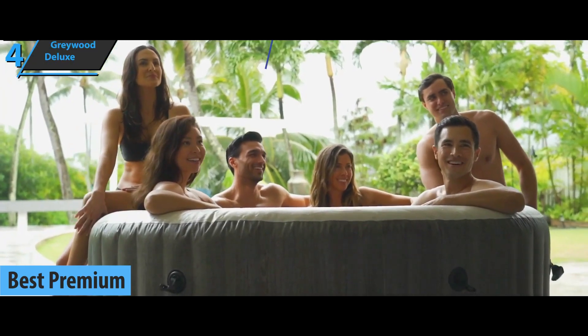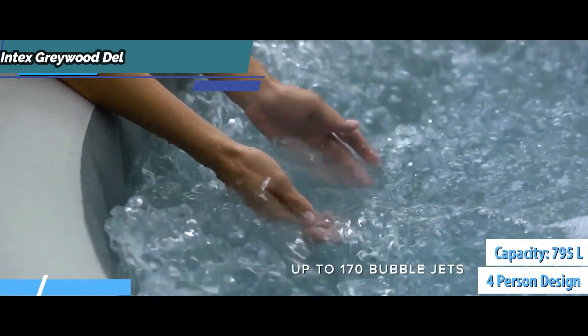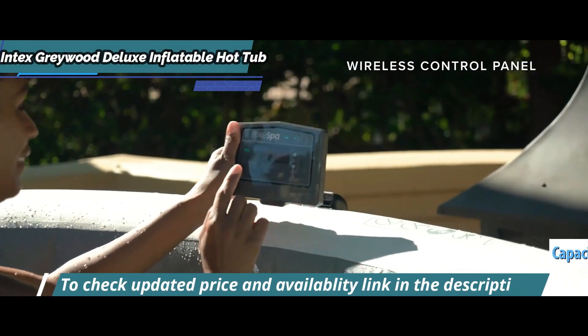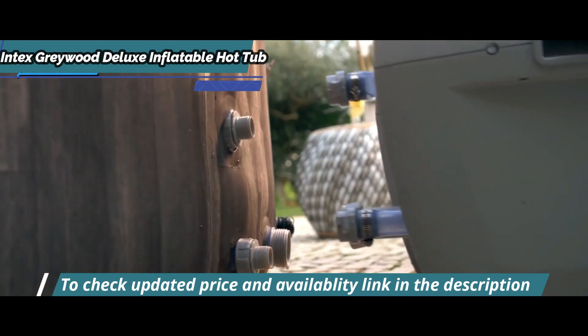The Intex Greywood Deluxe Inflatable Hot Tub is designed for four people with a capacity of 795 liters of water. It includes a control panel with a boiler, a filtration system, and a massage balloon with 140 air outlets.